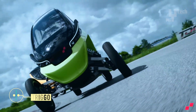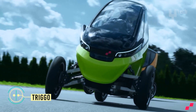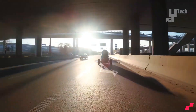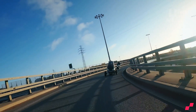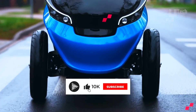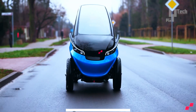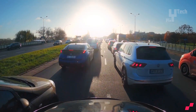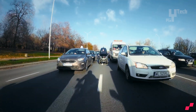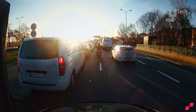A versatile vehicle designed for seamless navigation through urban traffic. Equipped with innovative technology, the Trigo can adjust its suspension to fit between cars during slow-moving traffic, providing convenience and efficiency. Powered by two 10,000-watt electric motors, it achieves a maximum speed of 56 miles per hour, with a combined power output limited to 15,000 watts. Boasting a 62-mile driving range, the Trigo features a removable lithium battery for easy replacement.